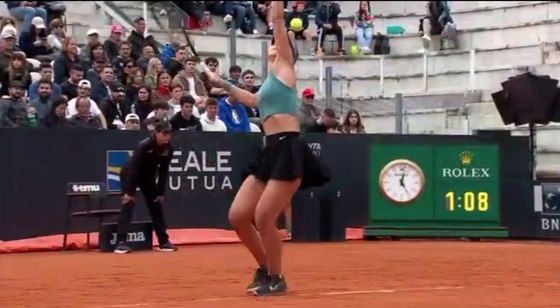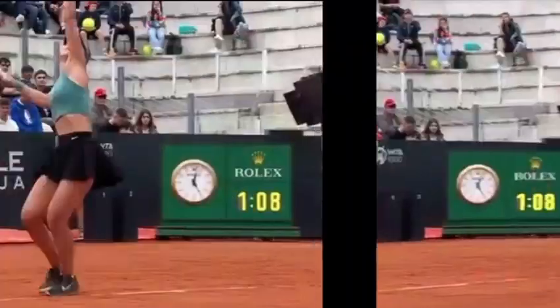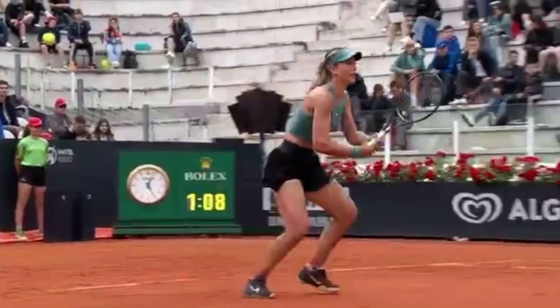Rome is a real clay surface. Paula Badosa is doing a good job on the return side, winning 46% of Mukova's first return points and 50% of her second return points. She's getting the job done — 4 for 6 on break points. Mukova is trying to get Paula Badosa moving forward, which is really her best chance to come back and win this match.